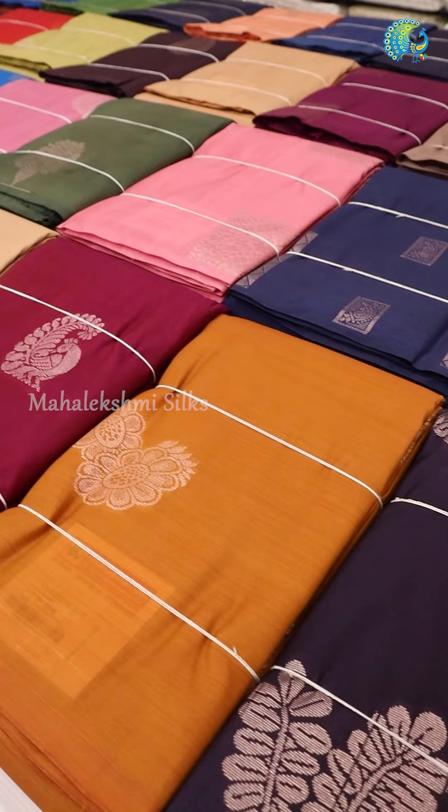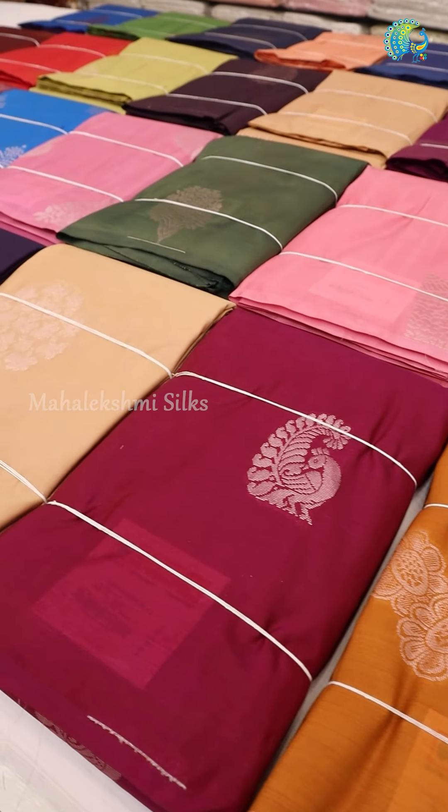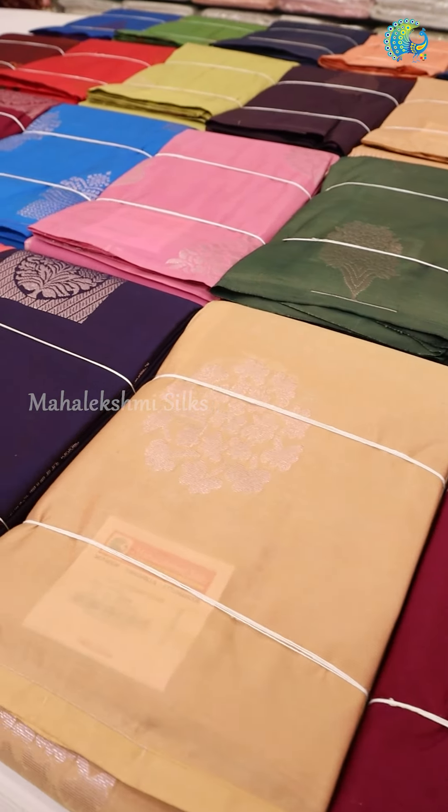The price is the highlight. All the saris are priced at 2,500 and below.